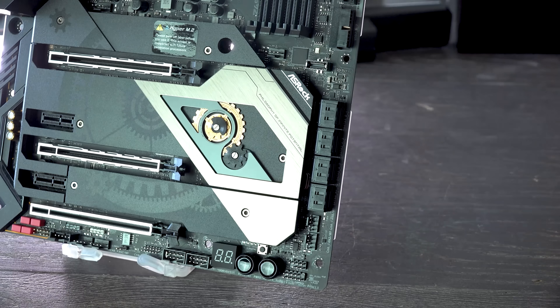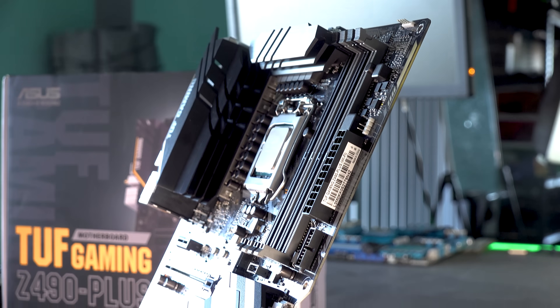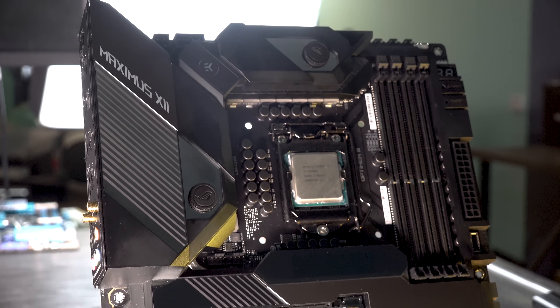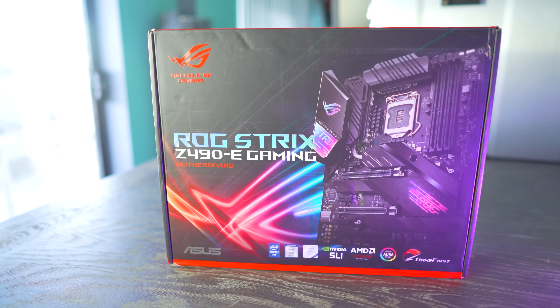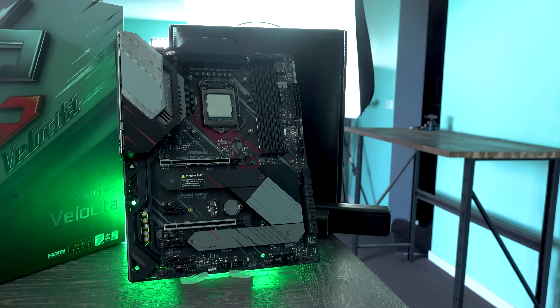Let's go through the Z490 Taichi, Aorus Master, Plus Tough Gaming Wi-Fi, Maximus Formula 12, Meg Ace, Strix ROG Gaming, Aorus Pro AX, Velocita Phantom Gaming, and Vision G motherboards.